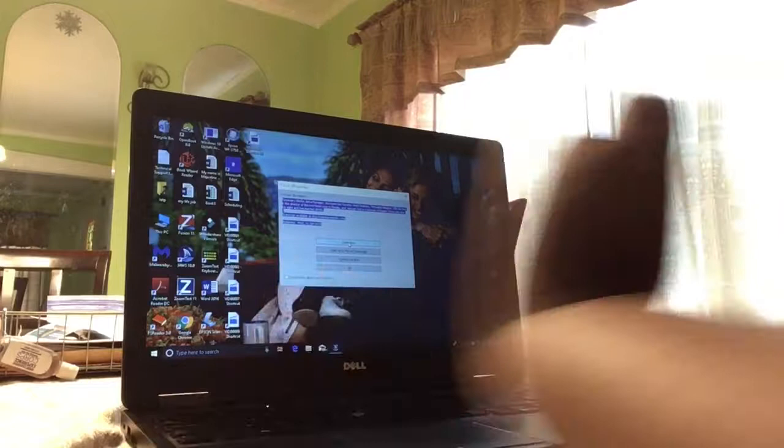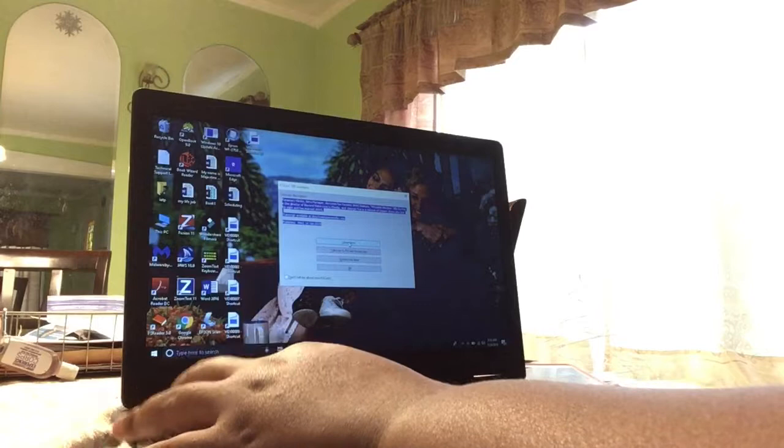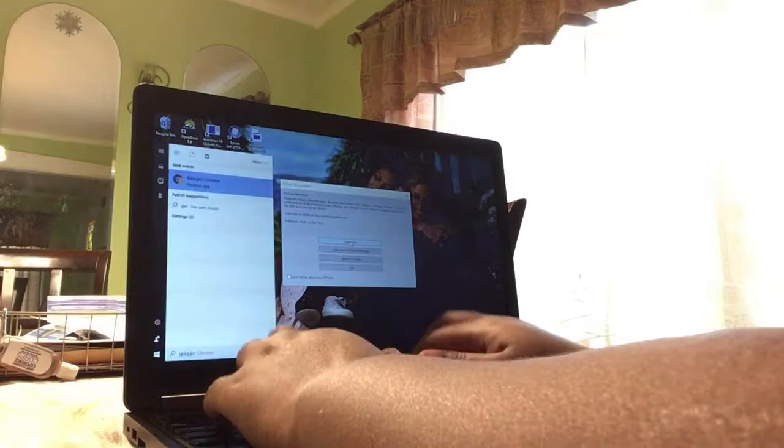JAWS is loading up — 'search box.' So every button I press, it tells me what it is: 'search box, editor, type of text.' Obviously the search box, which is the Windows key — 'Google Chrome, editor.'